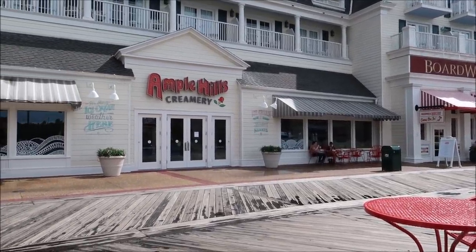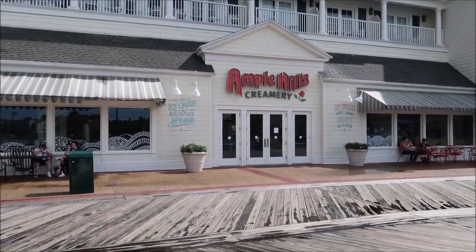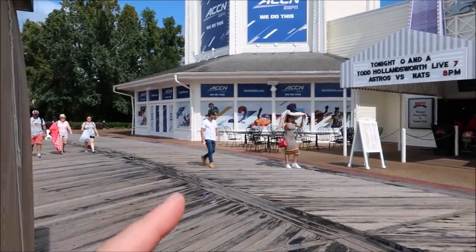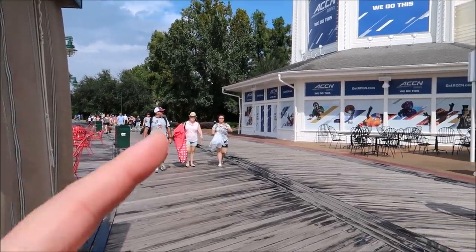And here it is, the Ample Hills Creamery, which is really awesome and it's a really good location because even if you're not staying at the Boardwalk itself, you can literally just walk here from Epcot. And it only takes about 3 minutes, maybe 4 minutes, so not too bad.